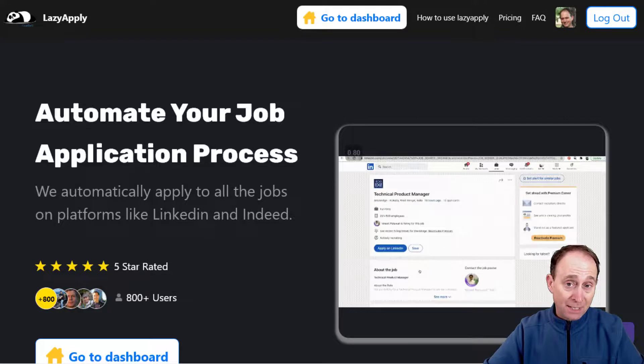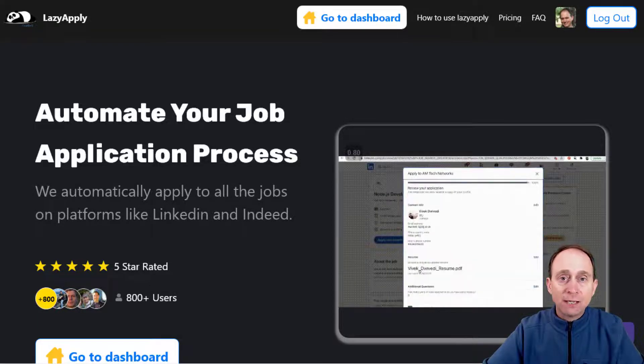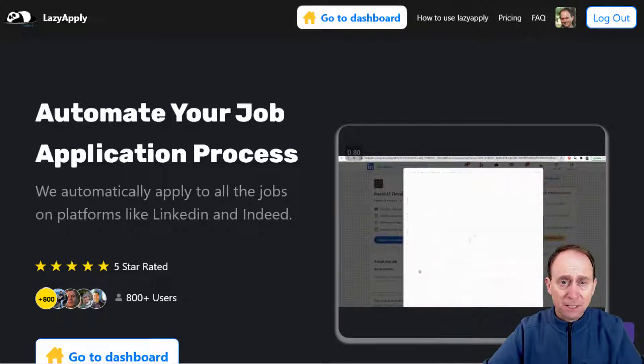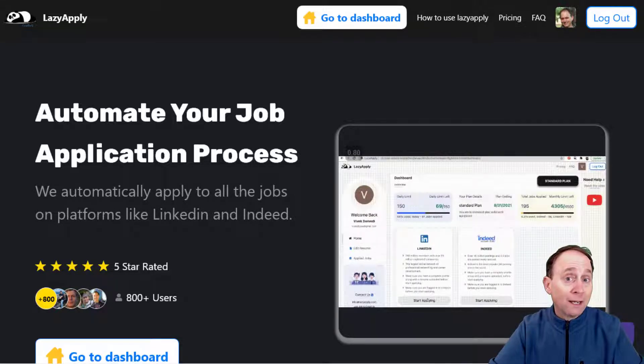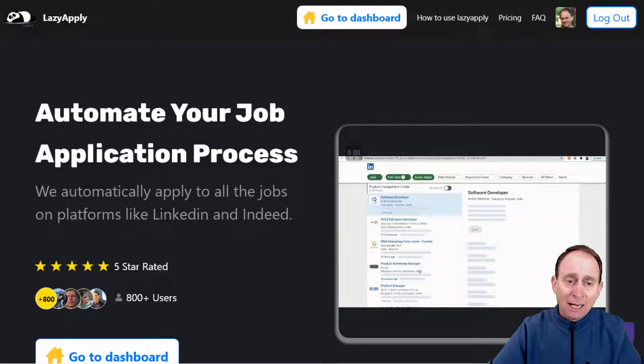Many of the folks that I coach are looking for better ways to take advantage of what's happening in the automated space. So automating parts of your process to find opportunities often leaves you more time to invest in strategic efforts. And so we continue today our demonstration of the tool called Lazy Apply. Now this tool, I must admit,